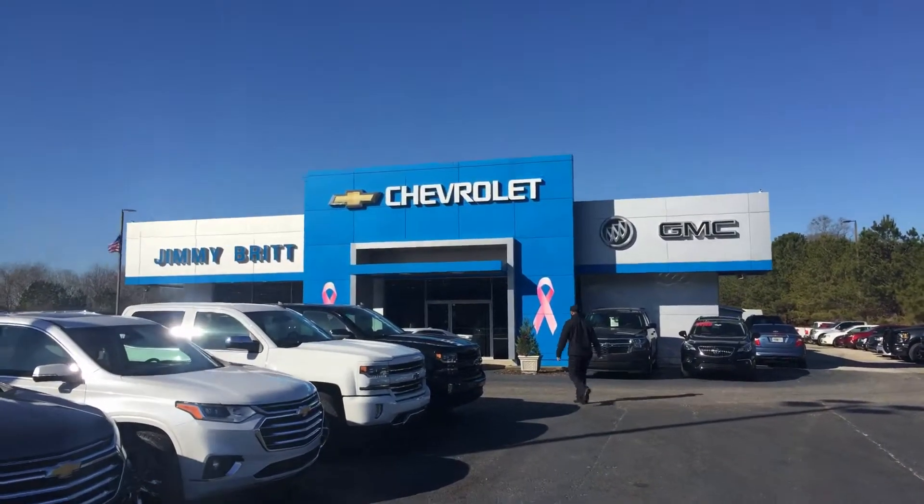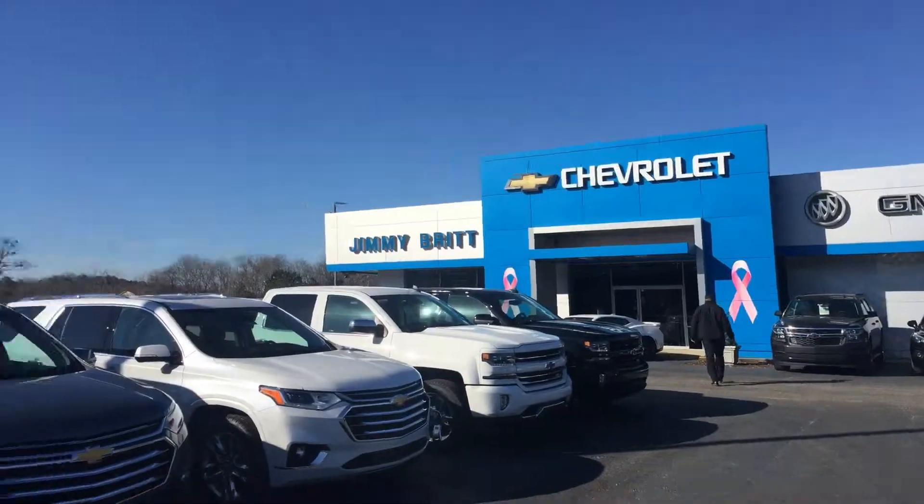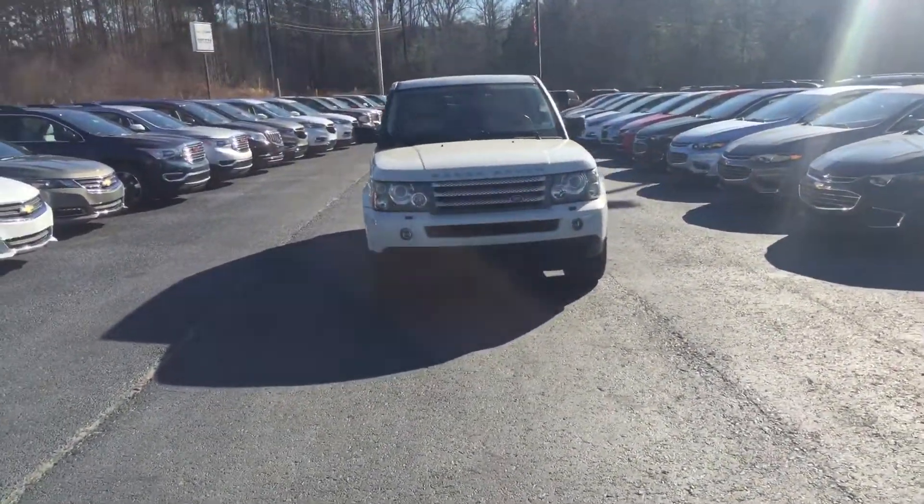Hey Pamela, this is Brad here at Jimmy Britt Chevrolet in Greensboro, Georgia. I just want to introduce myself and make you a quick video of this 2008 Range Rover.